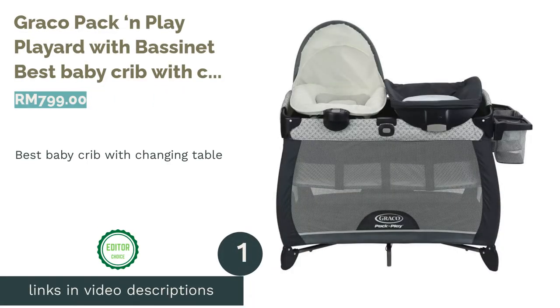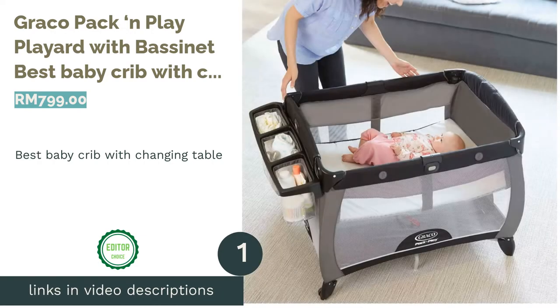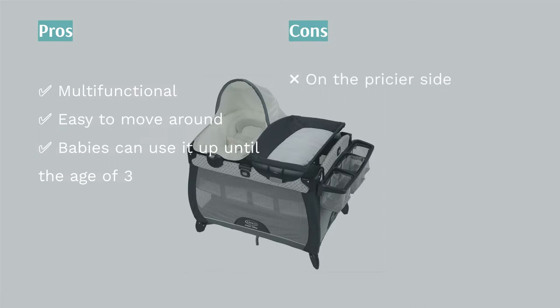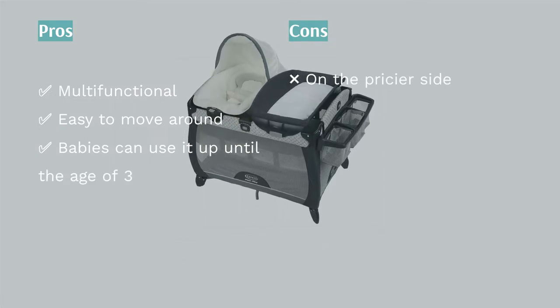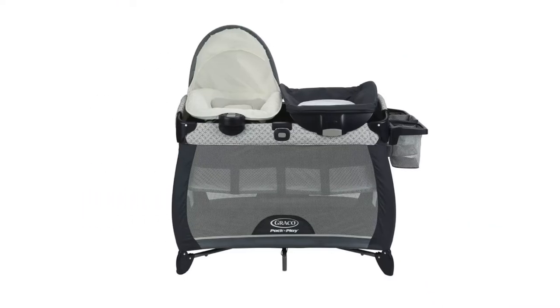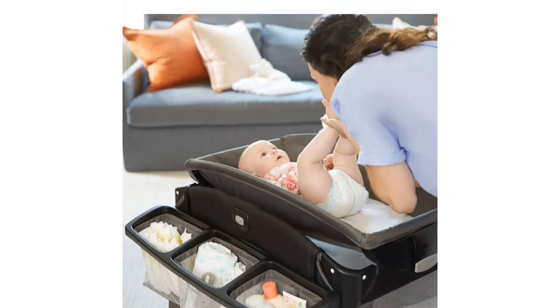The first product on our list is the Graco Pack & Play Playard with Bassinet — our pick for best baby crib with changing table. We love the versatility and convenience of the Graco Pack & Play Playard with a bassinet. It even comes with a changing table. In a nutshell, this is a cot that is worth your money as it can last through different stages of your child's development, designed to transform as your newborn grows into a toddler.